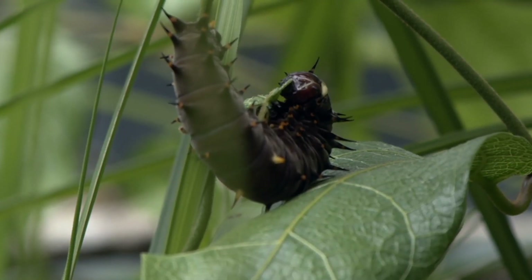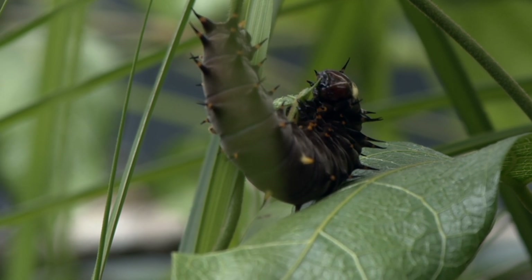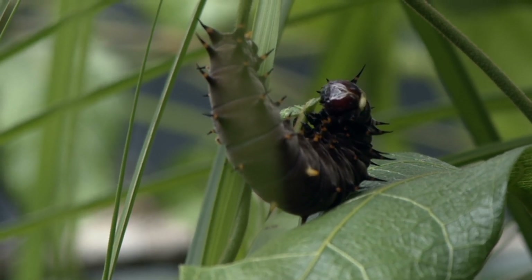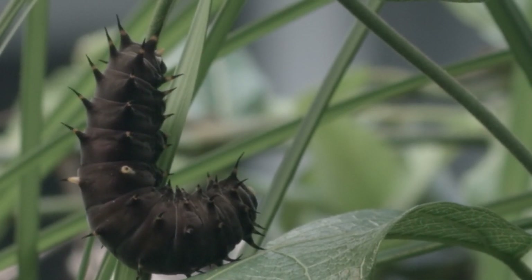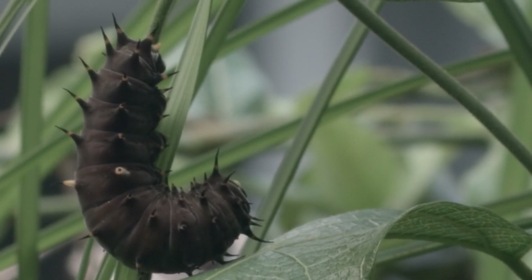The larval or caterpillar stage lasts about six weeks and changes through five to six instars. Caterpillars grow and shed their skin, changing their appearance each time this happens. This is the final instar.